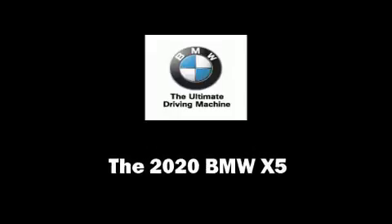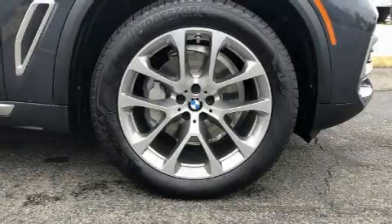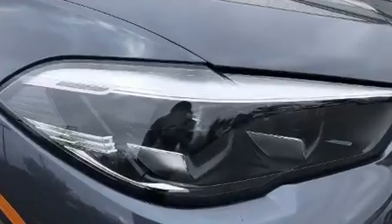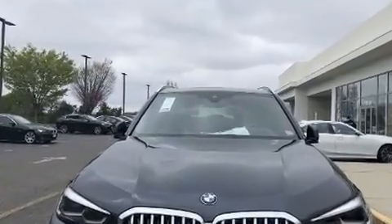The 2020 BMW X5. Smooth gear shifts are achieved thanks to the three-liter six-cylinder engine, providing a spirited yet composed ride and drive. The engine breathes better thanks to a turbocharger, improving both performance and economy.